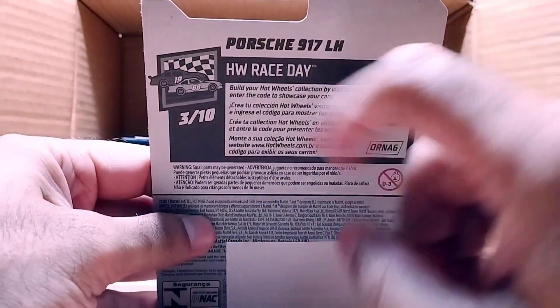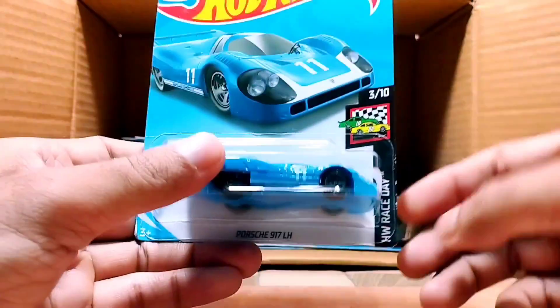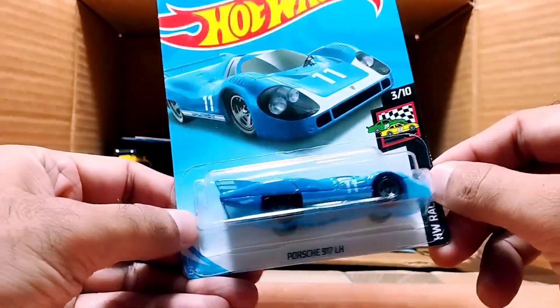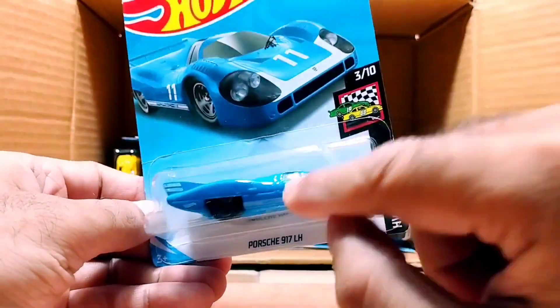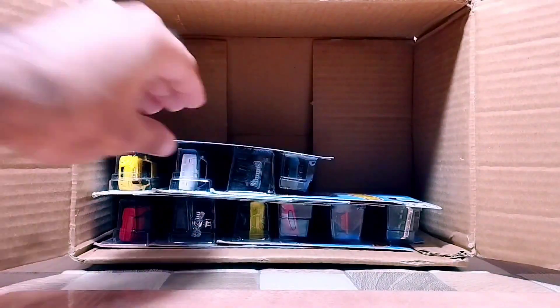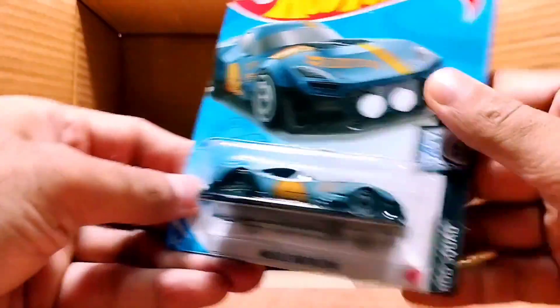Our next one is a Porsche — the Porsche 917 LH, from the Hot Wheels Race Day series. This one is a blue Porsche with number 11 on it. Look at the headlights — so detailed and so beautiful.